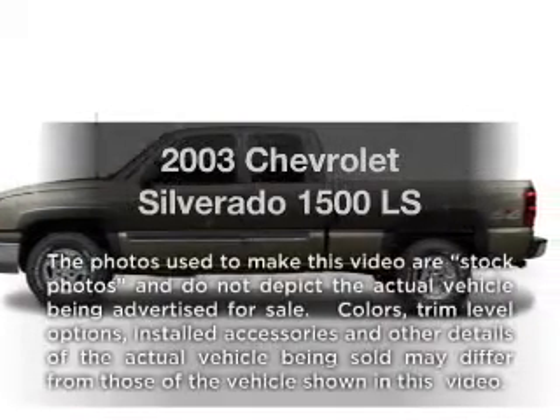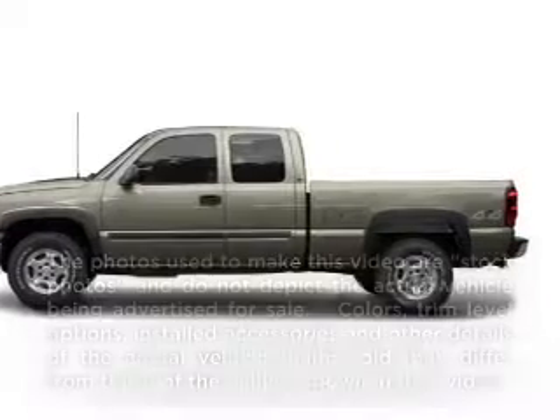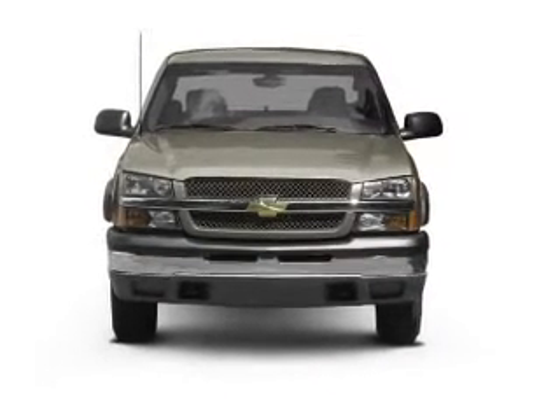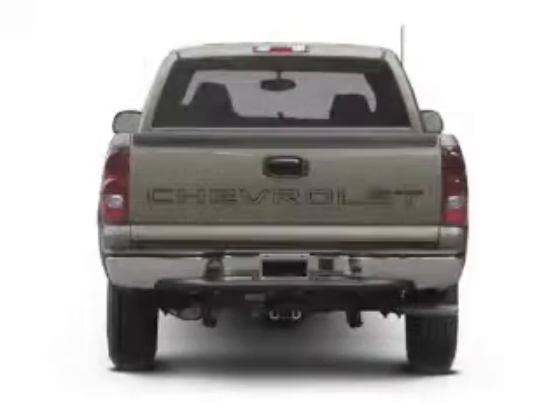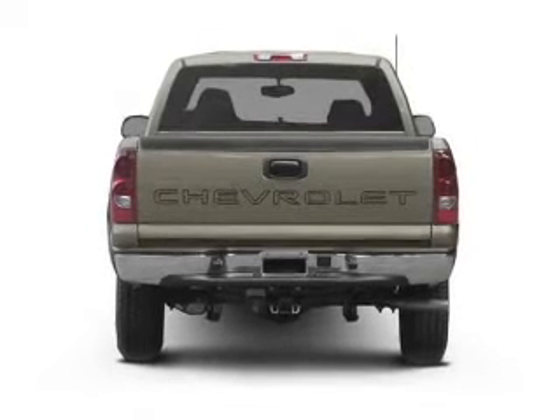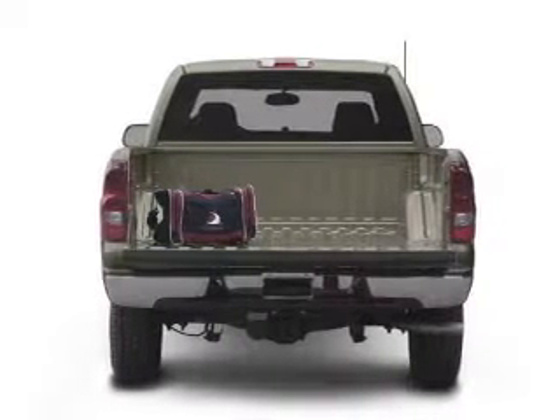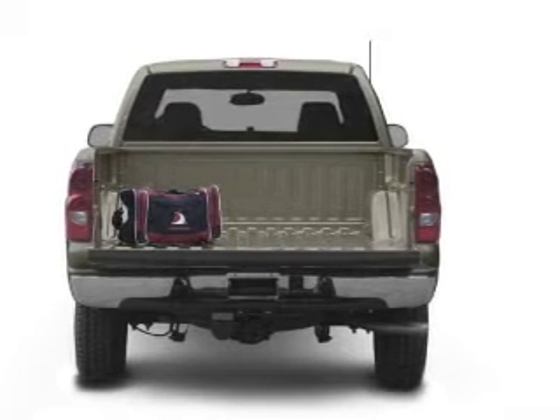Introducing the 2003 Chevrolet Silverado 1500. Travel the roads in style and comfort in this great vehicle, with a powerful 8-cylinder engine that responds smoothly to its automatic transmission. Premium wheels give a more luxurious look, and anti-lock brakes help you bring your vehicle to a safe stop.